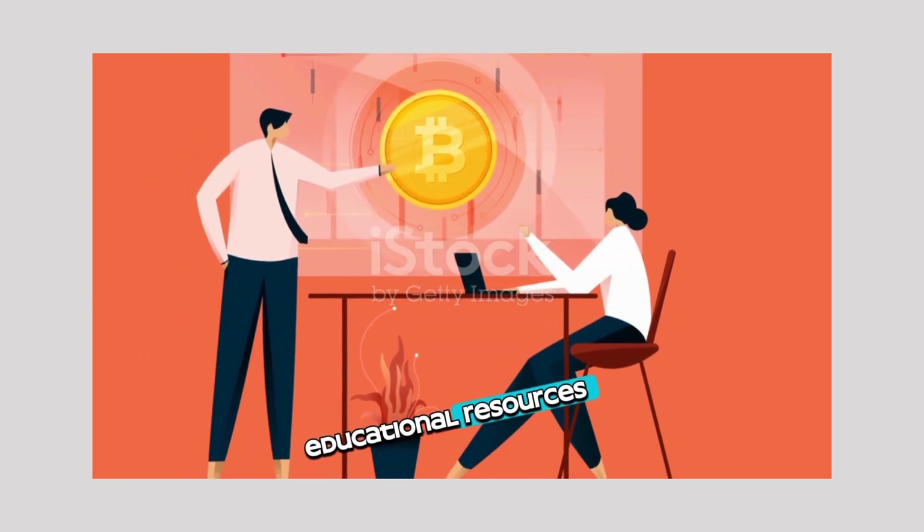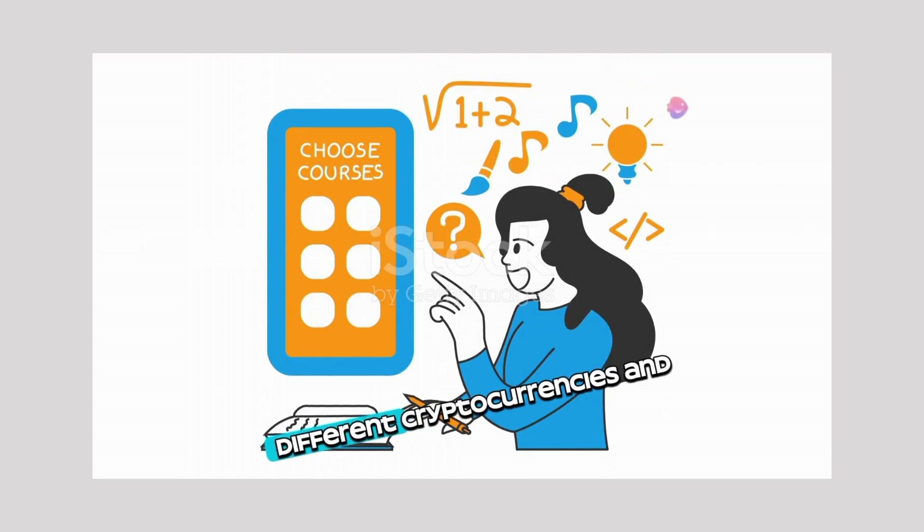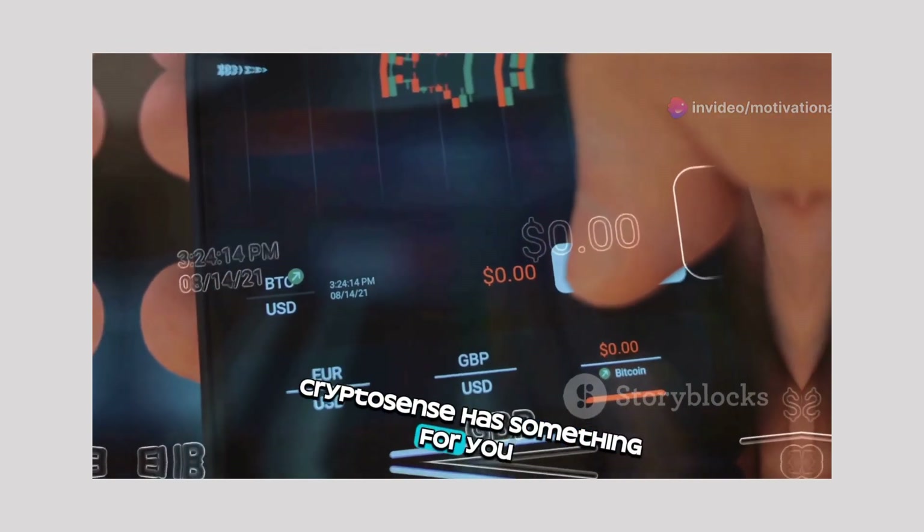Educational resources helping you learn about the fundamentals of blockchain technology, different cryptocurrencies, and how to invest safely. Whether you're a beginner or an experienced investor, CryptoSense has something for you.